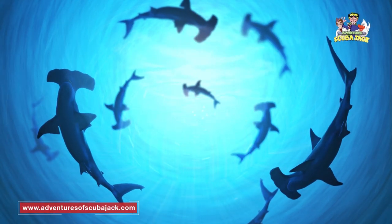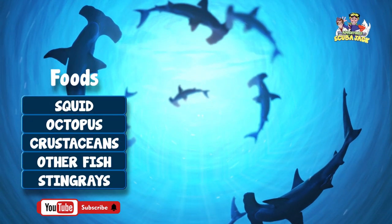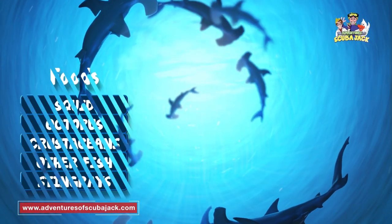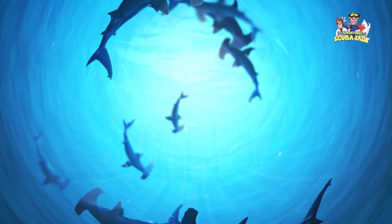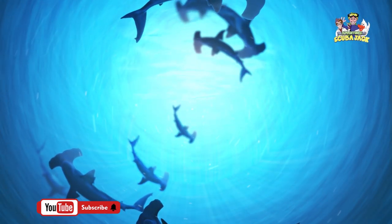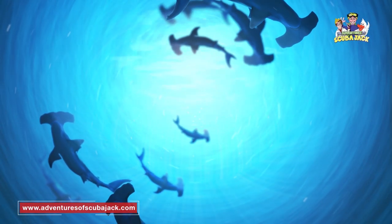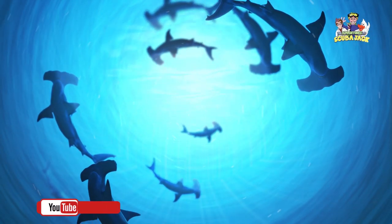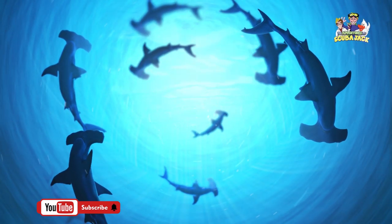Hammerhead sharks tend to eat a wide range of food. Some of their prey includes squid, octopus, crustaceans, and other fish. However, hammerhead sharks are particularly attracted to stingrays. When hammerhead sharks go hunting, they swim along the bottom of the ocean, using their uniquely shaped head to search for food. Once the hammerhead shark spots prey, it will use its head as a secret weapon — for example, when hunting a stingray, it will pin the stingray down on the ocean floor, feeding on it when it is startled and in shock.